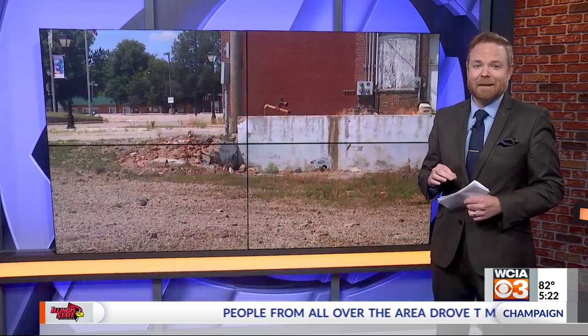Don't throw away your bottle caps. The village of Rantoul is going to put them to good use. WCI3's Will Simmons is here. Tell us, Will, why are they collecting them? Jennifer, this wall in downtown Rantoul is getting a makeover, and the Chamber of Commerce wants to use plastic bottle caps to make it happen.